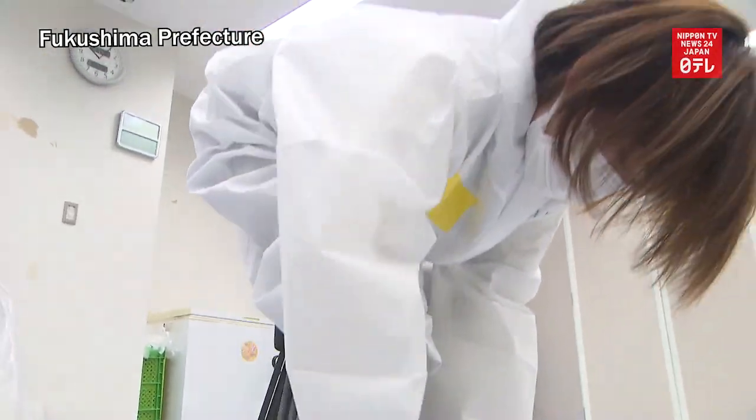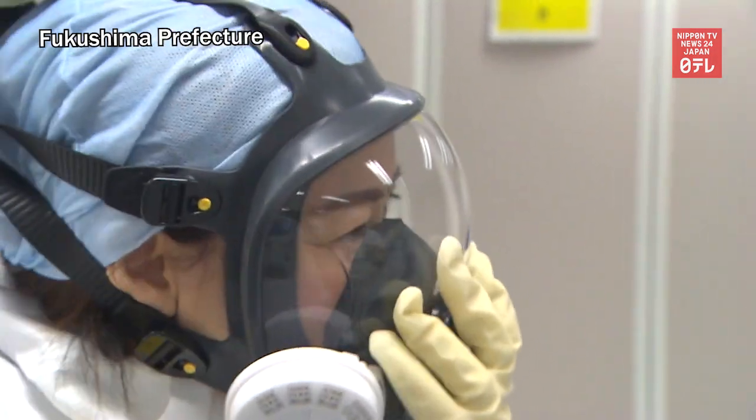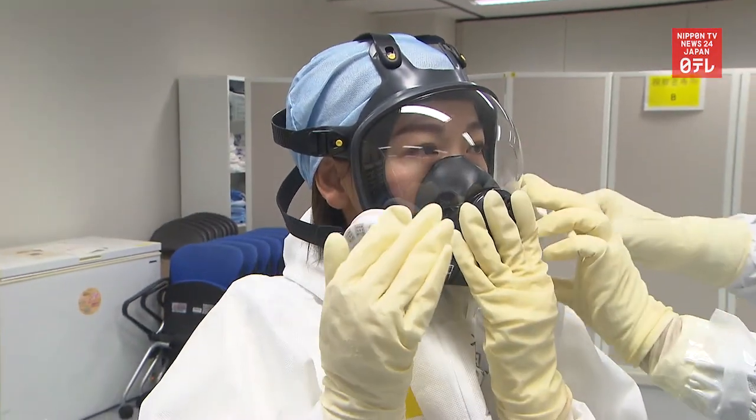To enter a reactor building at the Fukushima Daiichi nuclear power plant, one must wear protective clothing and a full face mask.